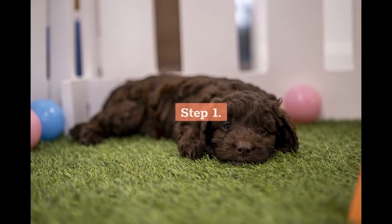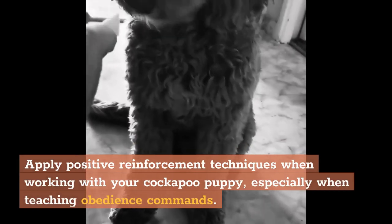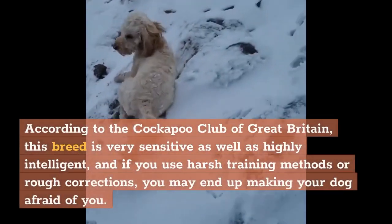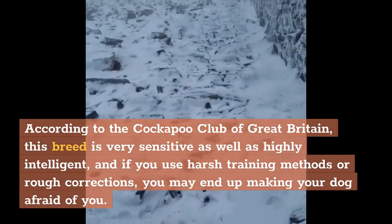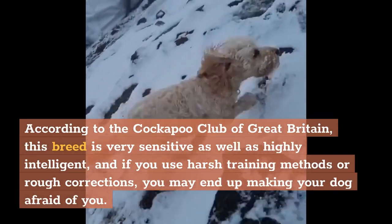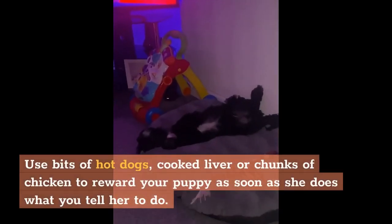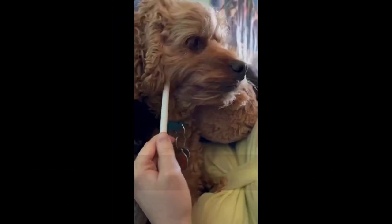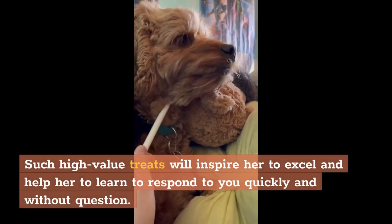Methods. Step 1: Apply positive reinforcement techniques when working with your cockapoo puppy, especially when teaching obedience commands. According to the Cockapoo Club of Great Britain, this breed is very sensitive as well as highly intelligent, and if you use harsh training methods or rough corrections, you may end up making your dog afraid of you. Step 2: Use bits of hot dogs, cooked liver, or chunks of chicken to reward your puppy as soon as she does what you tell her to do. Such high-value treats will inspire her to excel and help her learn to respond to you quickly and without question.